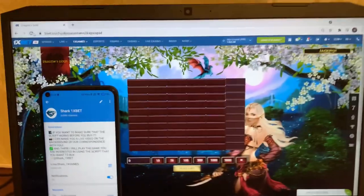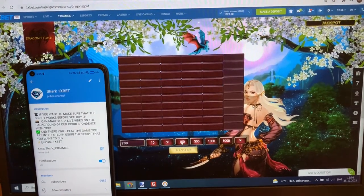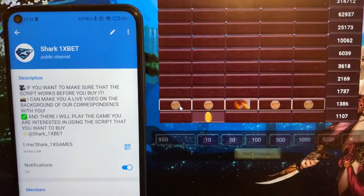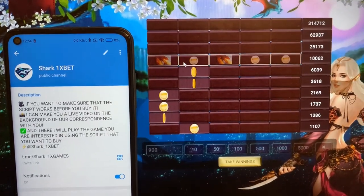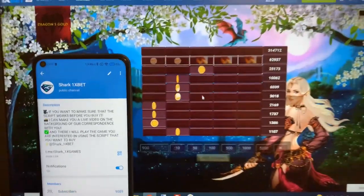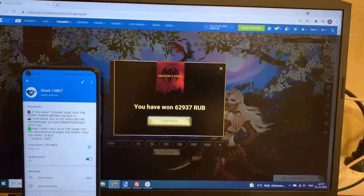This real working hack for OnyxBet for Dragon's Gold game. Refresh the page, place a bet — and look, you see guys, you see money. It's real easy and fast money, I like it. This real working hack for OnyxBet — you see guys, I make it fast. You see, it's real work. Perfect, take winnings — amazing!